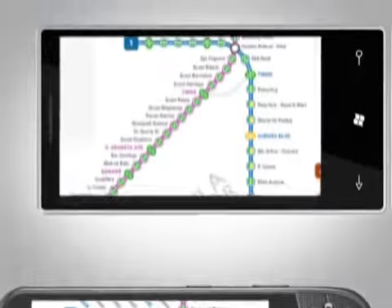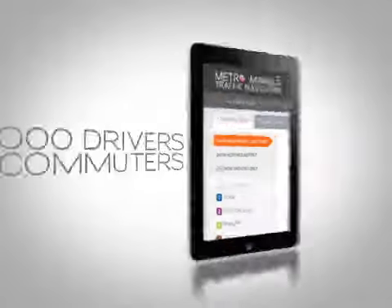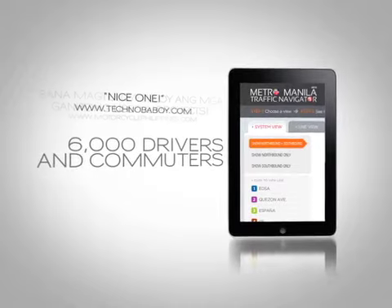Since the release of its public beta version last June, an average of 6,000 drivers and commuters are utilizing the system daily, giving nothing but rave reviews online.